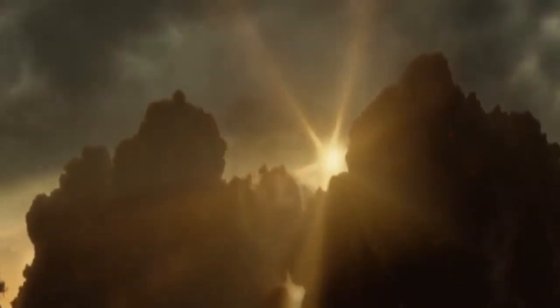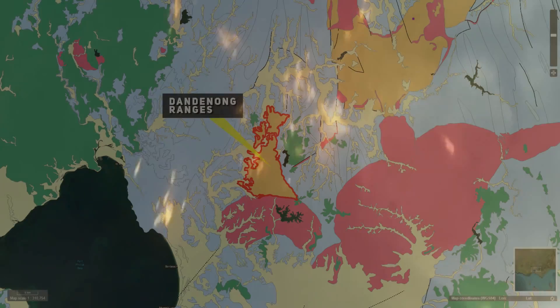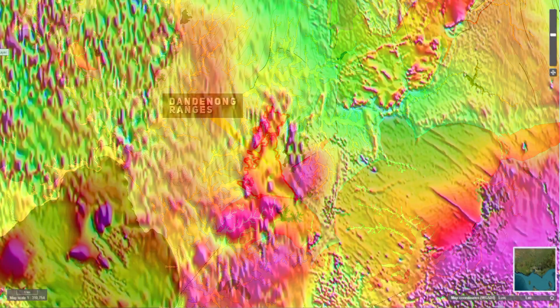Each major eruption would have seen the ejection of vast quantities of ash, pumice, and volcanic gases, creating widespread tephra deposits. The force of these eruptions was so immense that it led to the collapse of the magma chambers underneath, forming calderas — large crater-like depressions, a hallmark of powerful volcanic eruptions. Magnetic surveys of the area reveal the presence of several overlapping calderas, indicating that the Dandenong Ranges were shaped by multiple significant volcanic events.